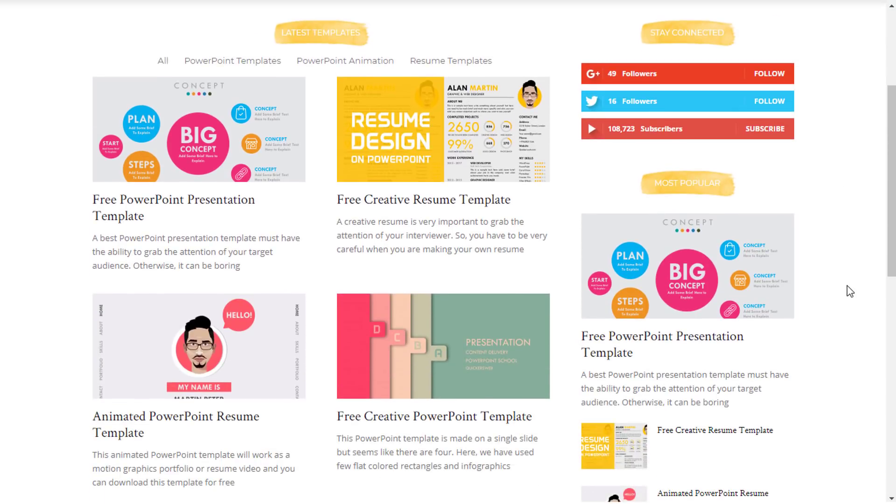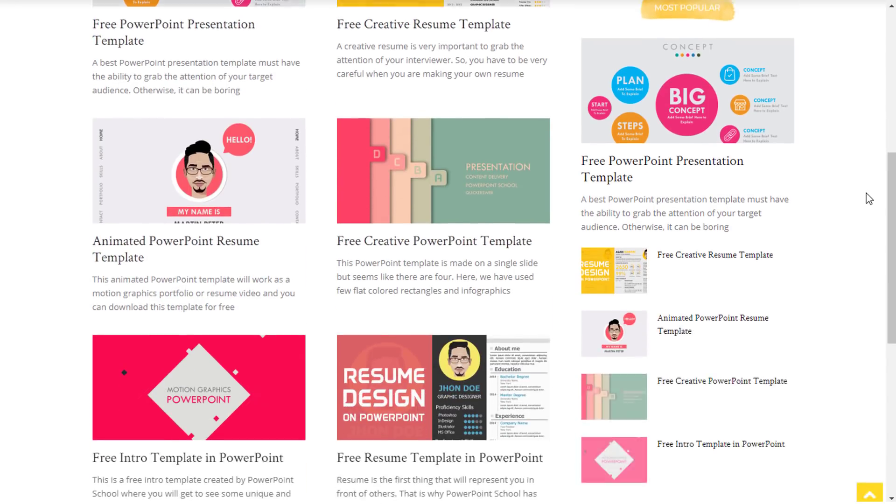Here you can see the homepage of our website where we have added category-wise different sections, and it will help you to find out your desired template.